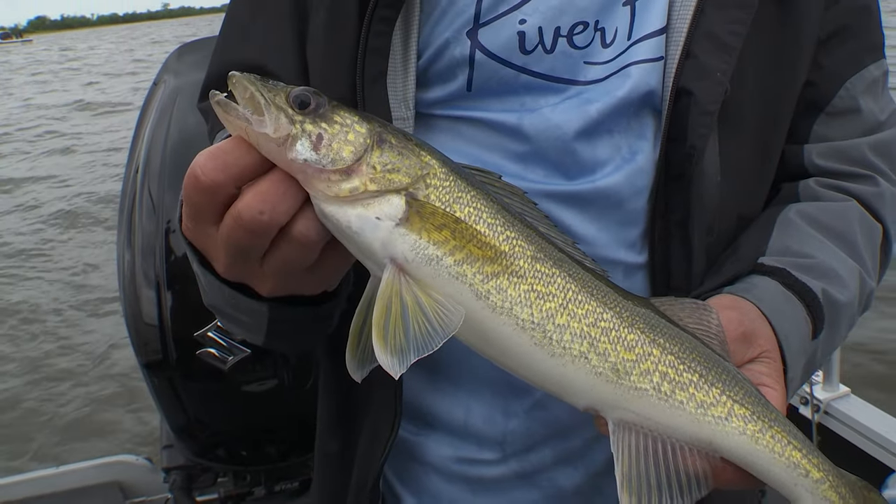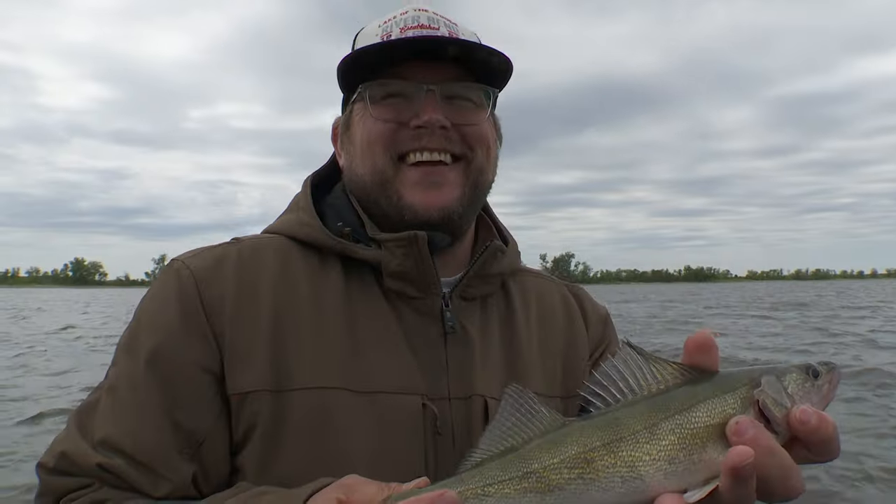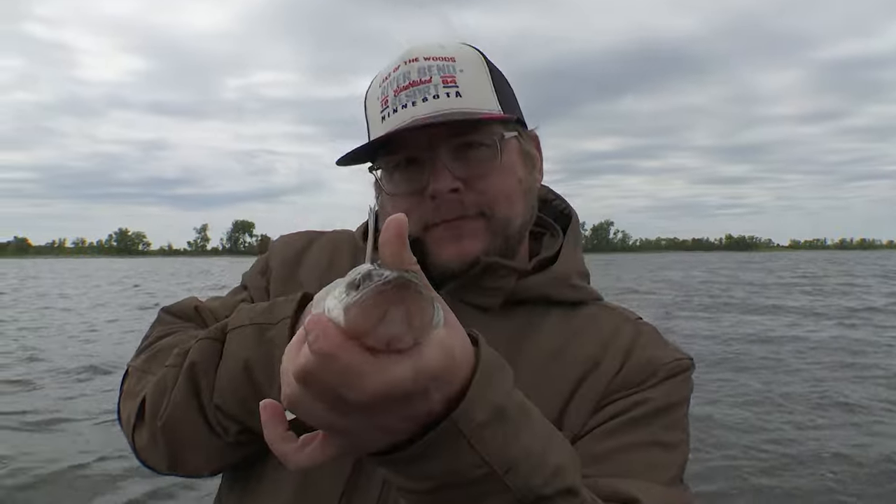Hey folks, today on Midwest Outdoors we are out fishing shallow water on Lake of the Woods. We got Nicole Stone in the boat and we're out with Paul Johnson, the owner of Riverbend Resort. The walleyes like to bite shallow here and we're going to catch them.